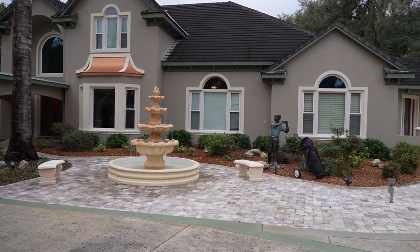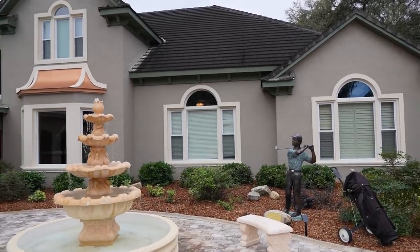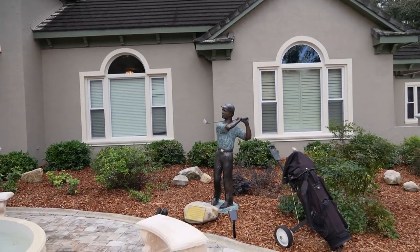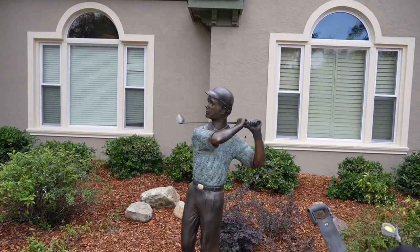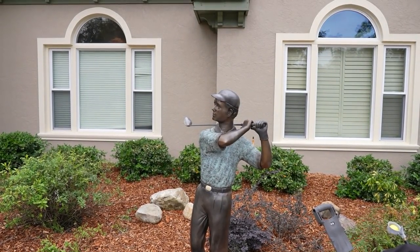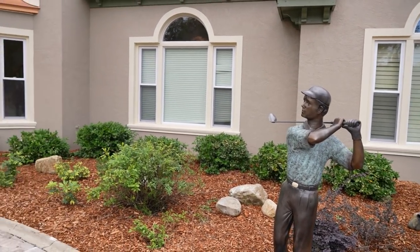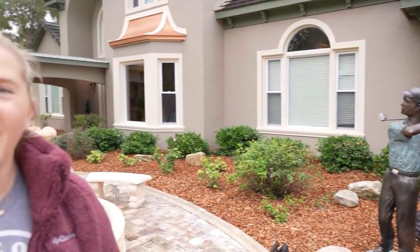There's a beautiful entryway with a nice fountain out here, and also a golfer statue. One of the things unique about this house is that they have scavenger hunts. This is Gerald the golfer, and he's not very good at controlling his drives. There are nine golf balls hidden around the front loop and your goal is to find all nine. We'll give you a head start and show you two of them.